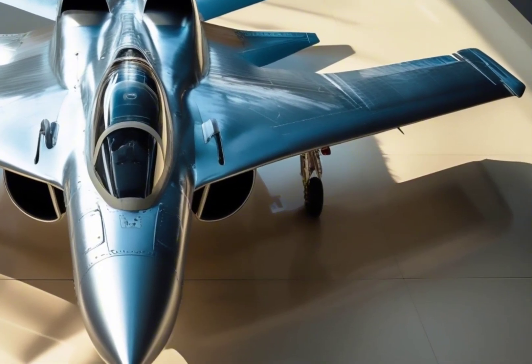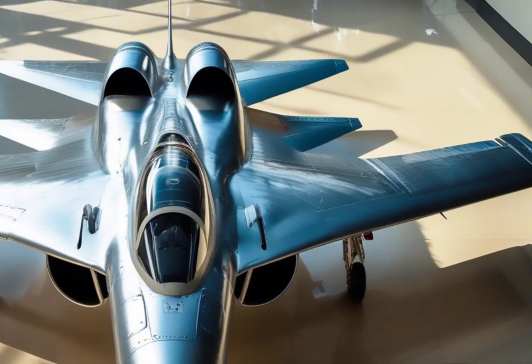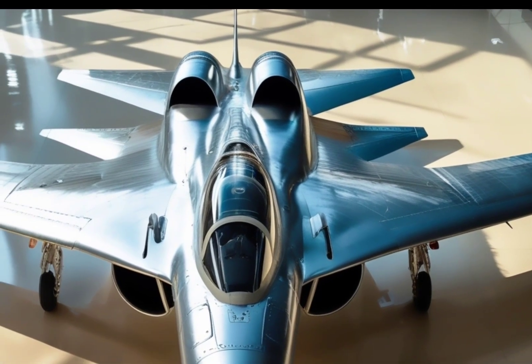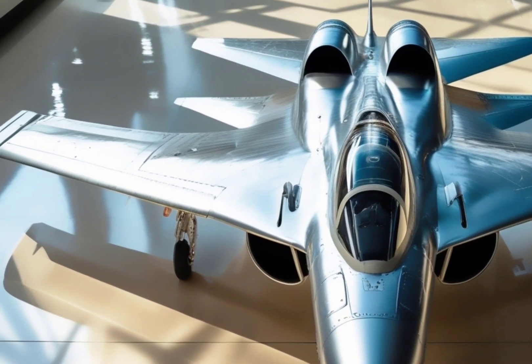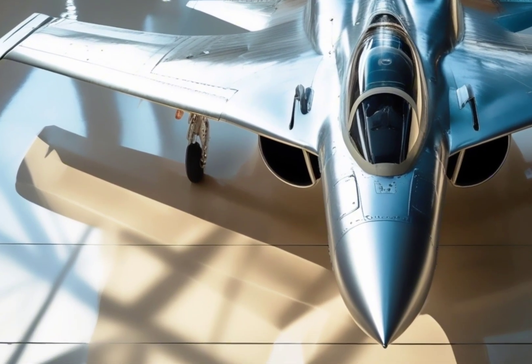On the tech side, the MK2 also supports network-centric warfare, which means it can operate as part of a larger battle group, sharing live data with other aircraft, drones, and ground systems. This is a huge leap toward making India's air force future-ready.